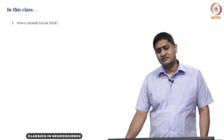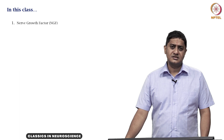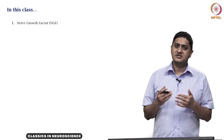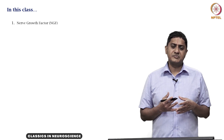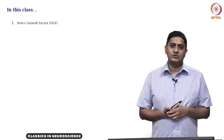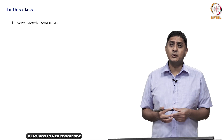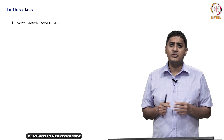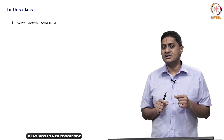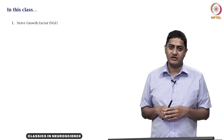A big question that researchers in the late 1800s and the early 1900s grappled with was how neurons developed and identified their targets, because neurons communicate with each other. How does a developing neuron know to which neuron it should communicate with? How is this communication channel established? How does a developing neuron know where exactly to go, or what is the target neuron or target cell?